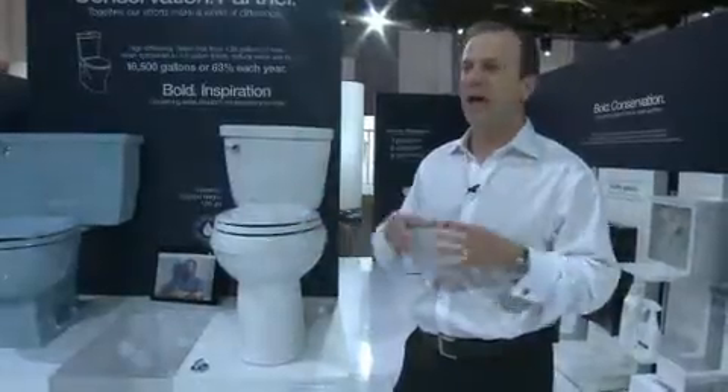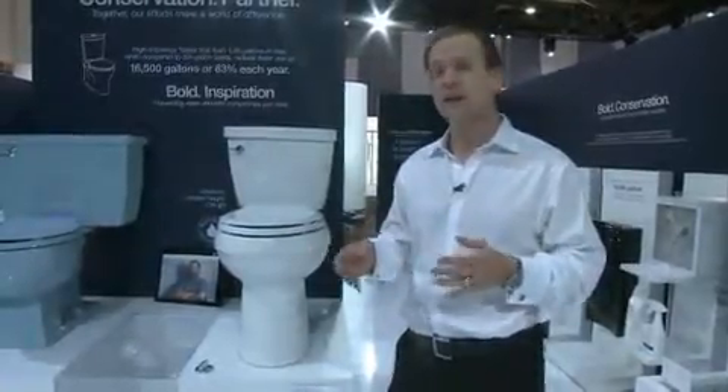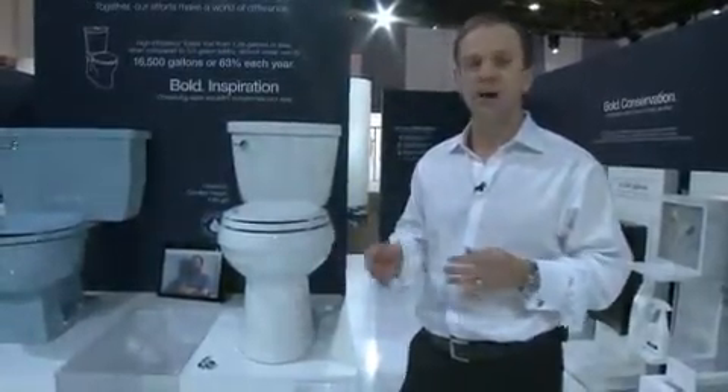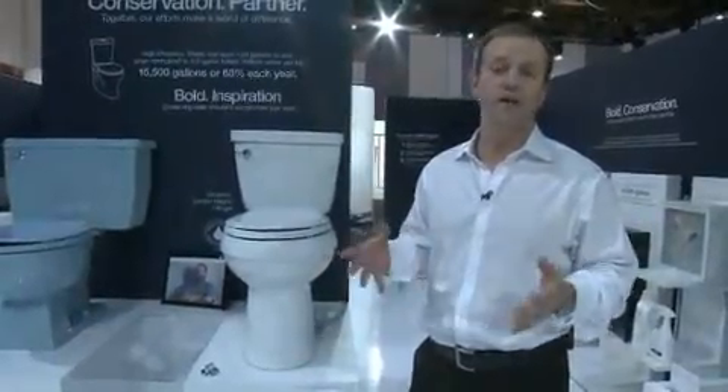We have a breadth of product offering so you can choose from any different style in terms of price point, design, one piece, two piece, a single flush or a dual flush — a number of different ways to achieve water savings that are right for you and your design style.